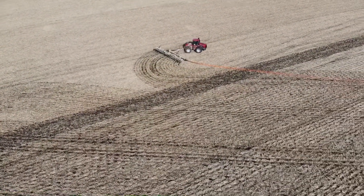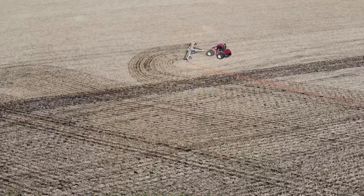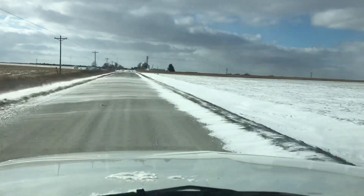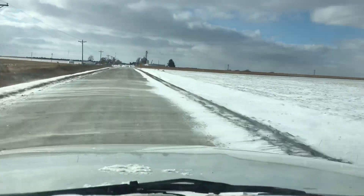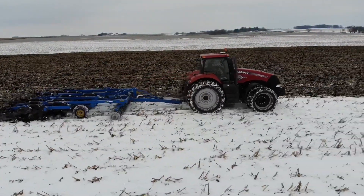Man, am I glad we got the manure spread when we did last week, because things have changed in a big hurry. Here's a quick recap of the things we've been doing for the last week to try to get harvest 2019 and fall tillage in the books. I hope you enjoy it.